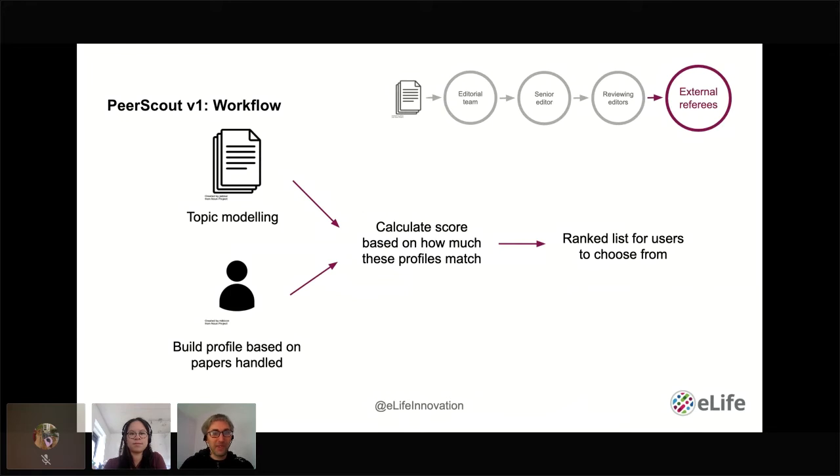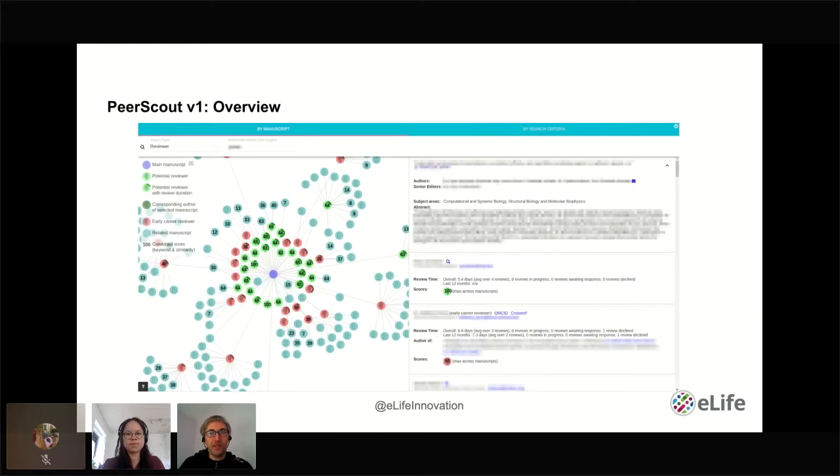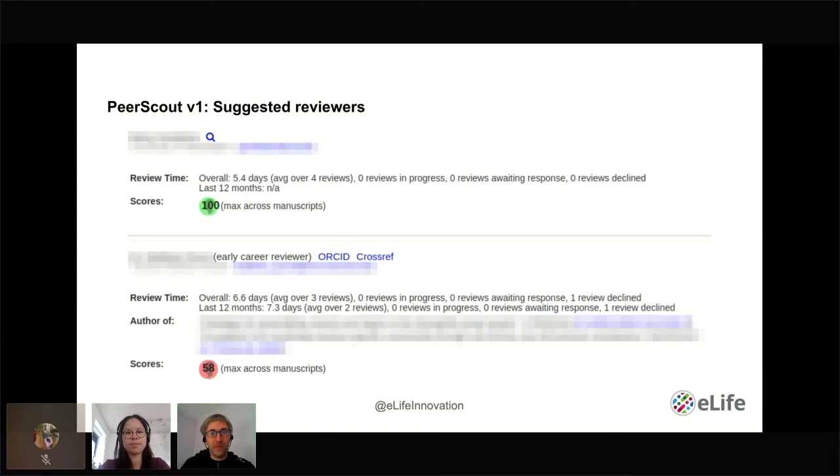In this version of PeerScout, there's a network chart on the left and more detailed results on the right. The numbers in the circles represent the similarity score of the profiles and related manuscripts. The different types of reviewing profiles are color-coded, with red representing early career reviewers and green for regular ones. Looking more closely on the right, we can see other useful stats. We prefer more responsive reviewers, and we aim not to overburden them. In the list, every other result is an early career reviewer, to encourage their use — so editors have no excuse for not being aware of them.